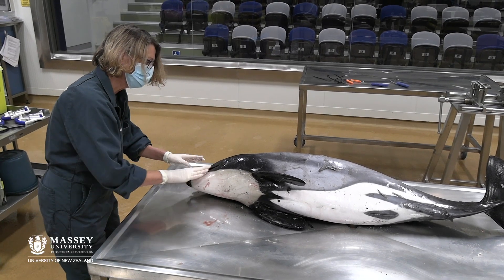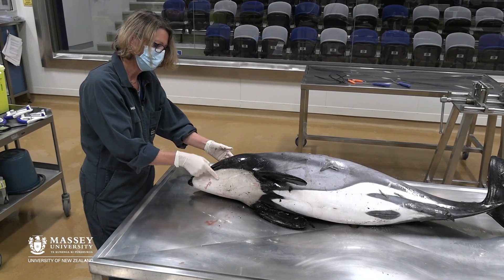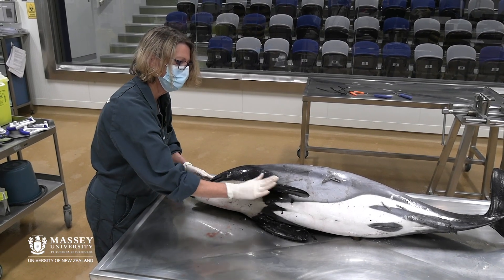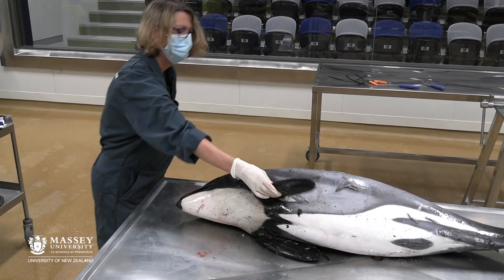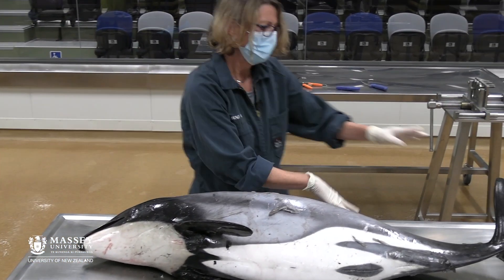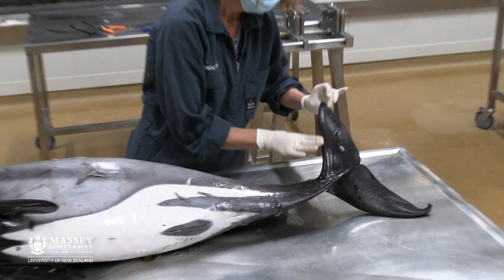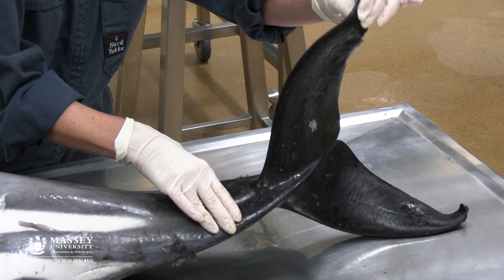What I'm looking for — if they've been caught in a fishing net, they'll often have marks around their face, or the leading edges, the front parts of their flippers, or their dorsal fin, or around here they can get tangled as well — but there are no injuries that would fit with that.